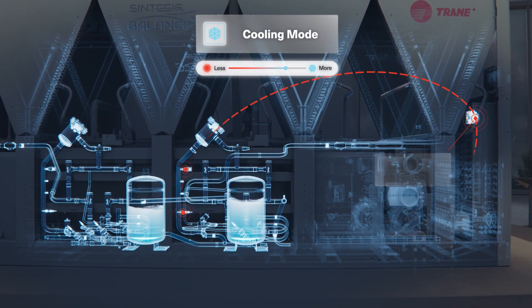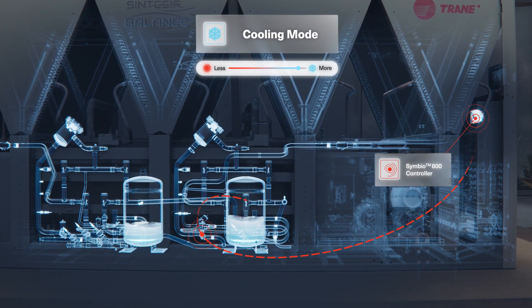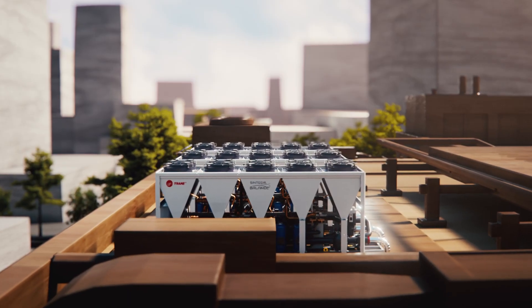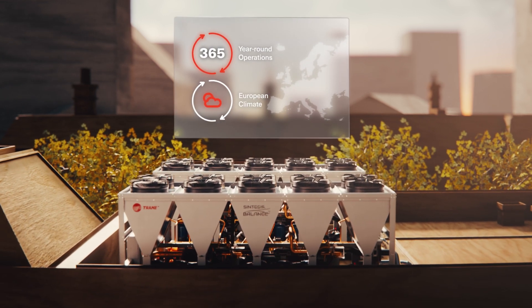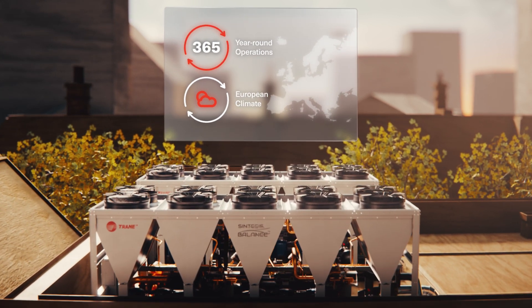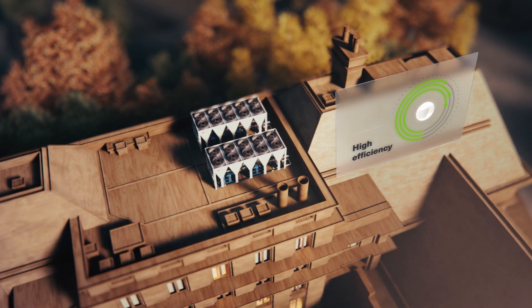The TRANE Symbio 800 unit controller always safeguards maximum heat recovery. The Adaptive Refrigerant System enables exceptionally large operating maps, making it ideal for year-round operation.